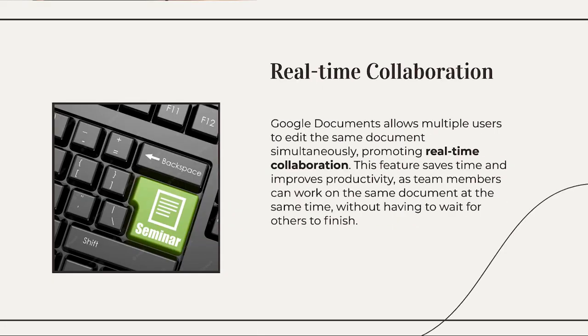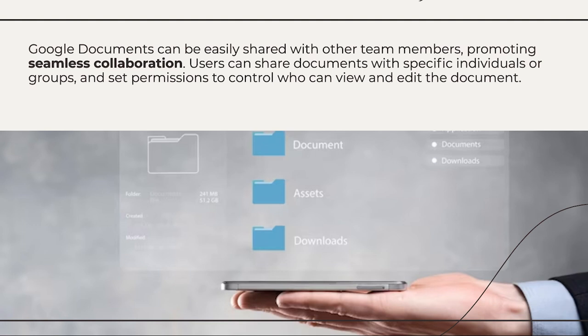Google Documents allows multiple users to edit the same document simultaneously, promoting real-time collaboration. This feature saves time and improves productivity as team members can work on the same document at the same time without having to wait for others to finish. Google Documents can be easily shared with other team members, promoting seamless collaboration. Users can share documents with specific individuals or groups and set permissions to control who can view and edit the document.